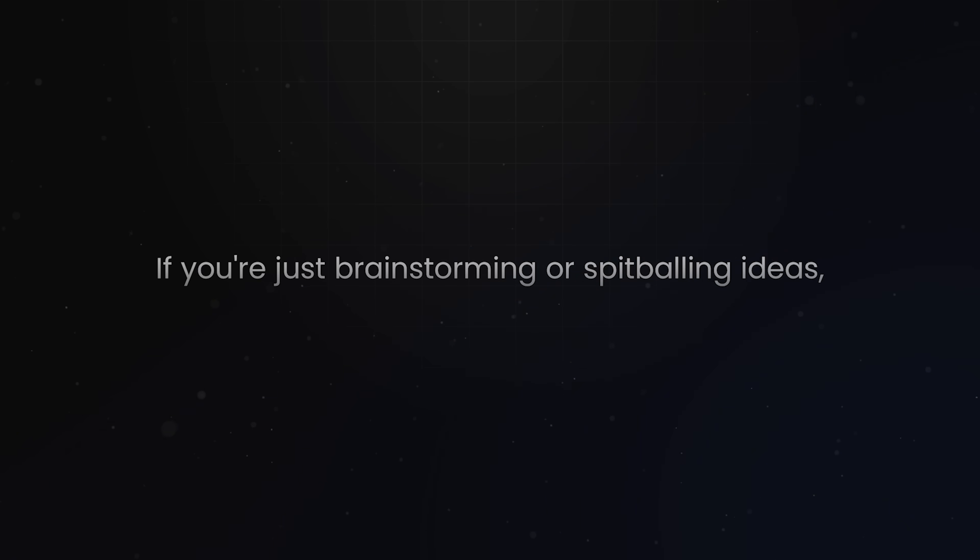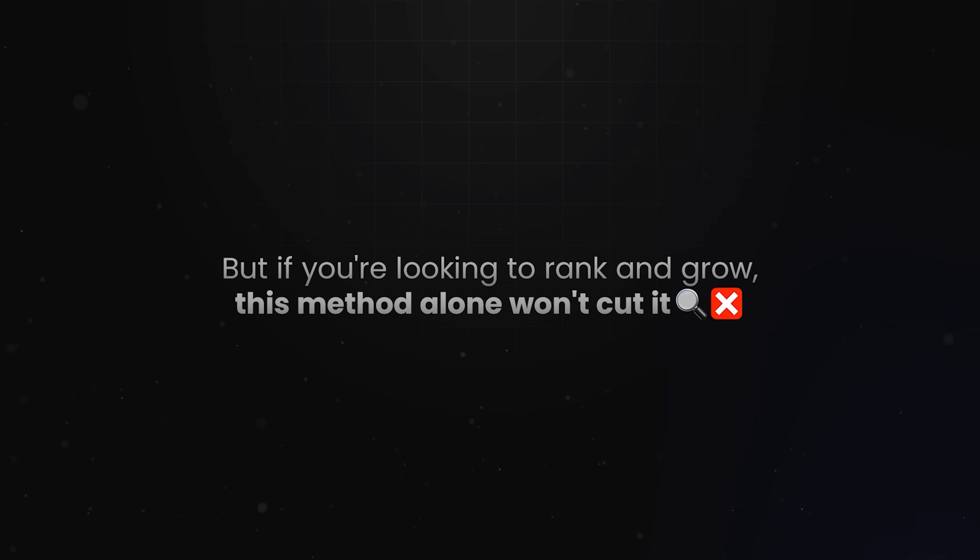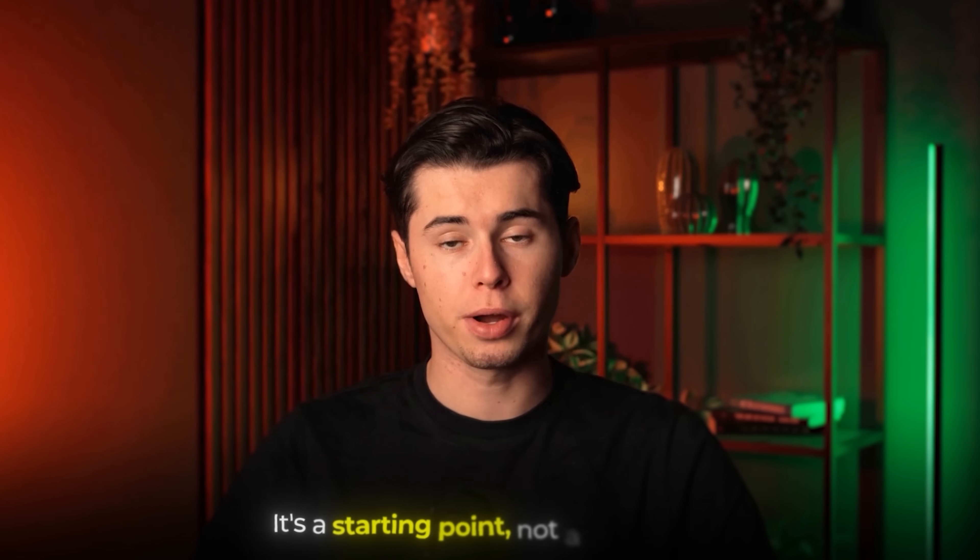If you're just brainstorming or spitballing ideas, YouTube search is fine. But if you're looking to rank and grow, this method alone won't cut it. It's a starting point, not a strategy.